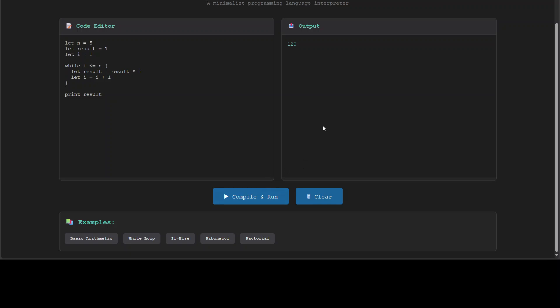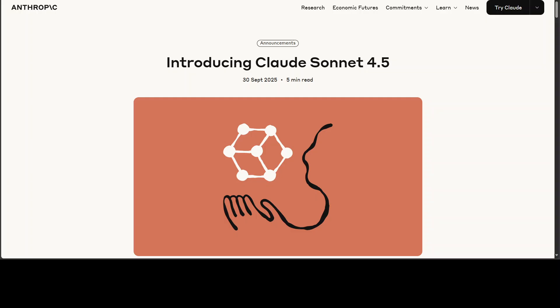This is a very impressive model, no doubt about that. At the same time, there is still a long way to go before we have a coding agent that does everything in one go — you still need to iterate to get it right. Having said that, things have improved a lot, and I believe Anthropic's models are the leading models when it comes to code generation.